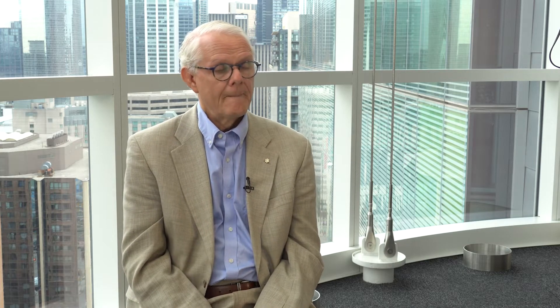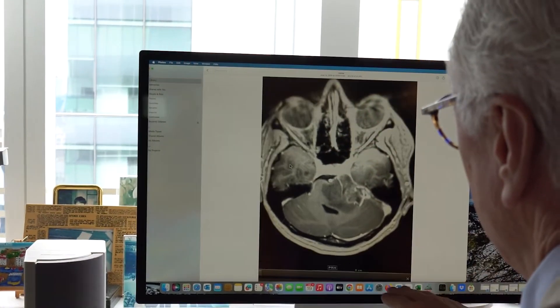This technique allows for something very special to occur in patients. It allows us to open a blockade — a barrier — known as the blood-brain barrier, by virtue of the technology.